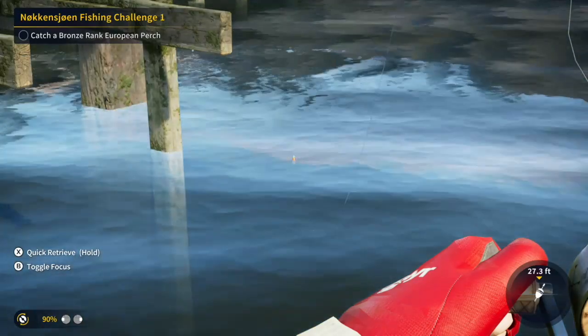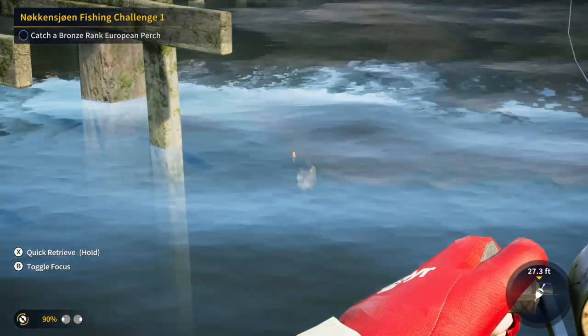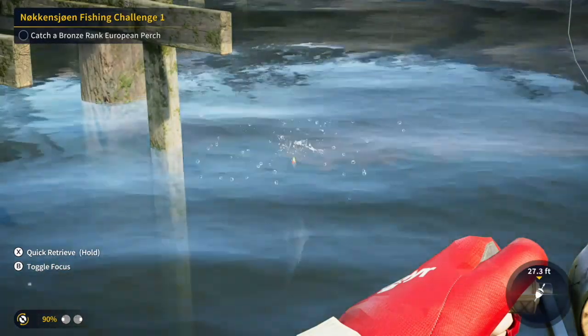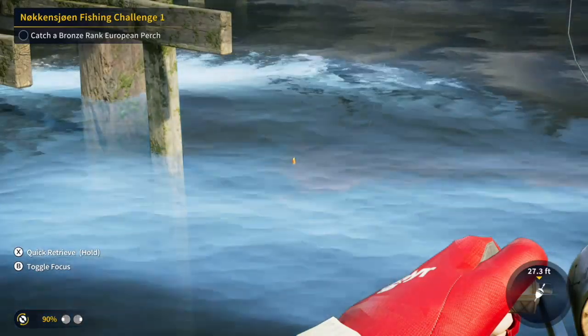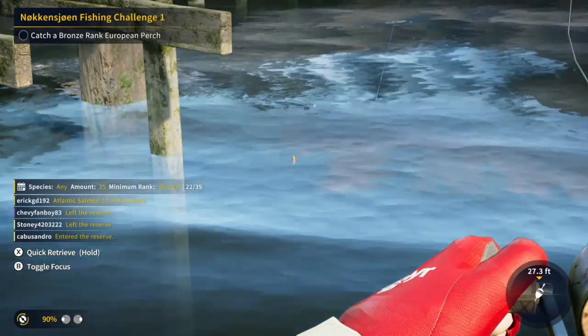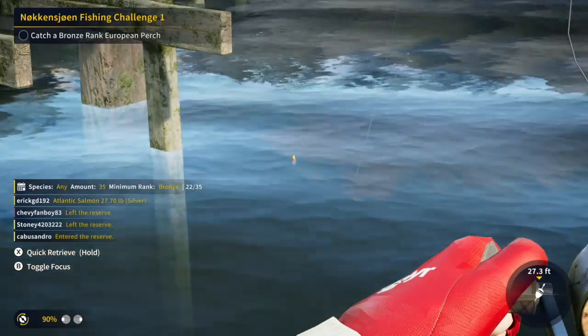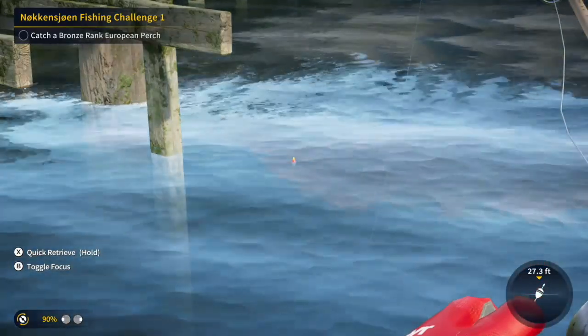I wanted to show this clip because I've never had a fish do that. That is a decent size Atlantic salmon, and it literally jumped over my bobber. I was like, what the deuce.